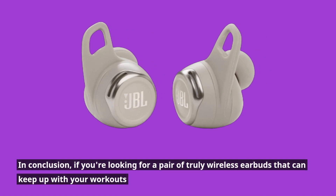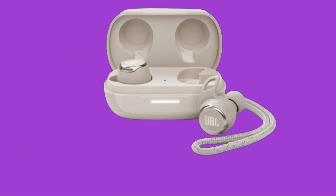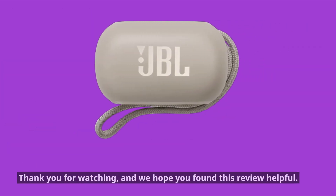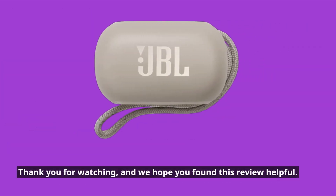In conclusion, if you're looking for a pair of truly wireless earbuds that can keep up with your workouts and deliver powerful sound, then we highly recommend the JBL Reflect Flow Pro. Thank you for watching, and we hope you've found this review helpful.